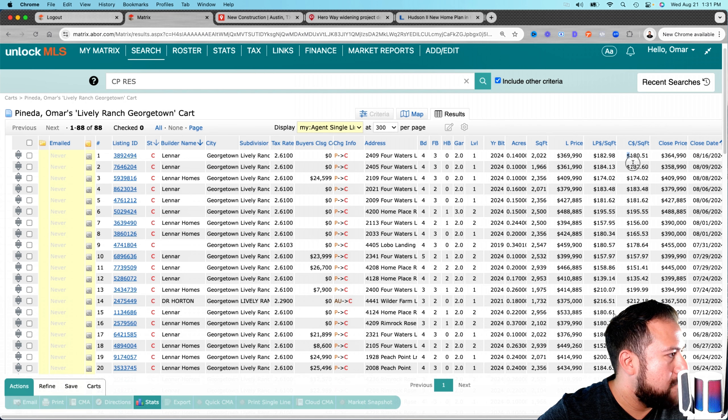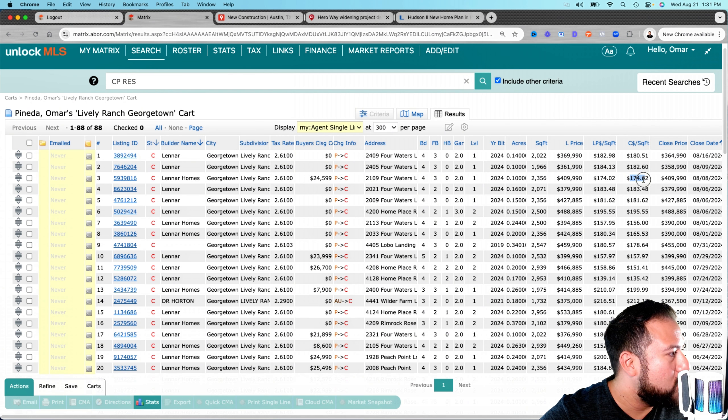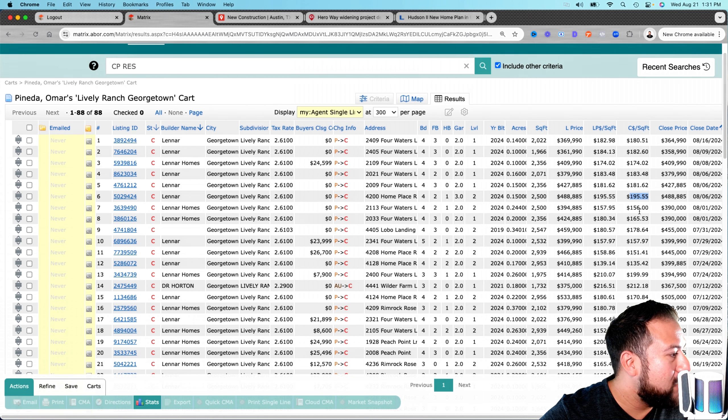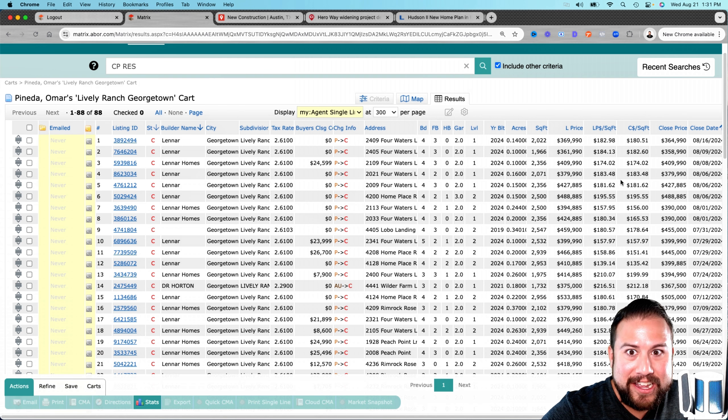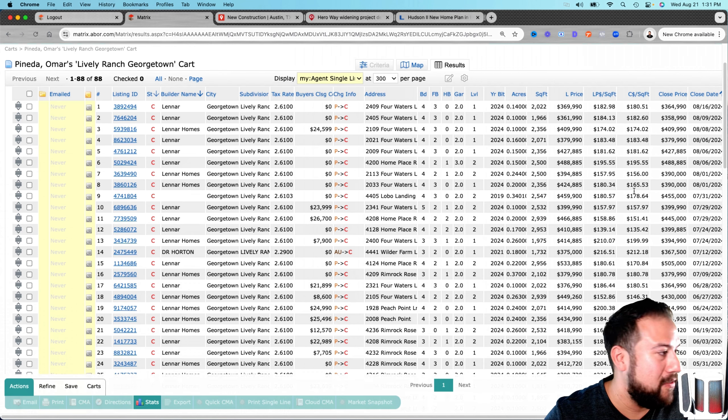Look at the closing price per square foot — not the listed price, the closing price. You have 180, 182, 174, 195 — everything is under $200 for the most part. That is not normal and not common. A lot of the other communities I'm tracking are $200-plus per square foot.